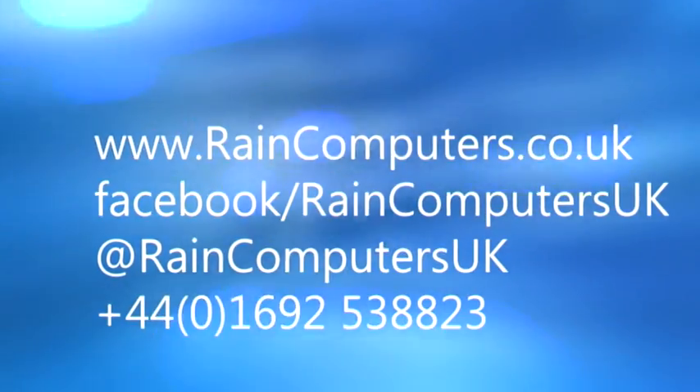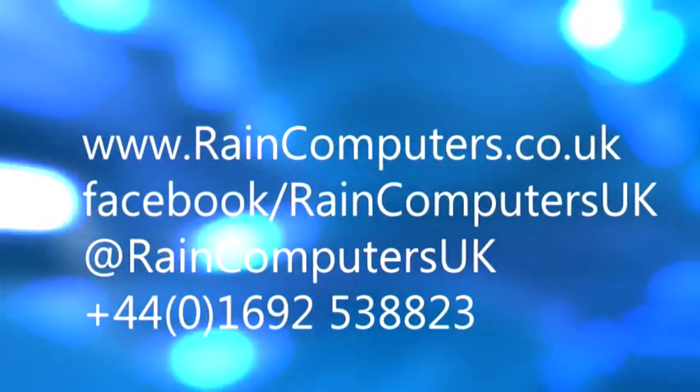Find us online at raincomputers.co.uk or on Facebook and Twitter, or just pick up the phone and talk to us about what you need. So there you have it — the new lineup. Very exciting, should keep things interesting until Christmas. Join us again — we've got reviews coming up, a great article on latency, and lots more goodies. Come join us again at raincomputers.uk. Cheers.